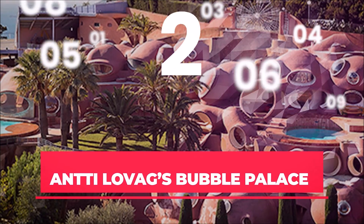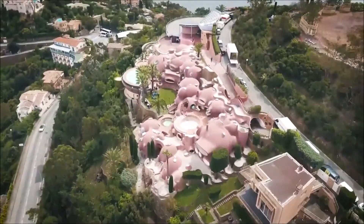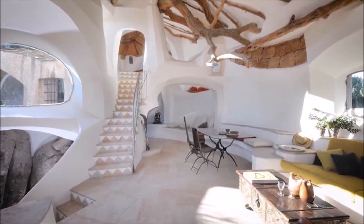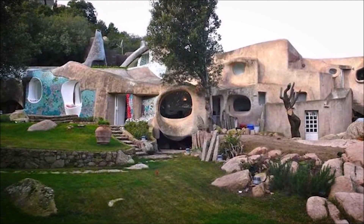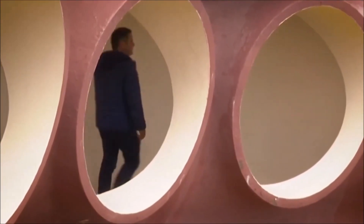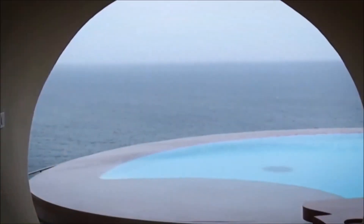Number 2: Antti Lovag's Bubble Palace. Located in Théoule-sur-Mer, near Cannes, this is a spectacular example of Pierre Cardin's avant-garde bubble palace. The interior of this imaginative home is composed of a series of interconnected bubbles spanning more than 400 square meters. In the background there are breathtaking views of the Mediterranean Sea, and the most notable trait is the complete absence of any straight or mathematical shapes — the entire curved plate is defined by flowing organic forms. The design concept captures the sensation of life without boundaries.